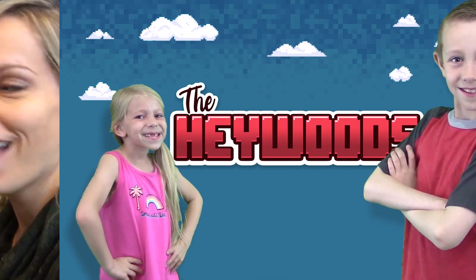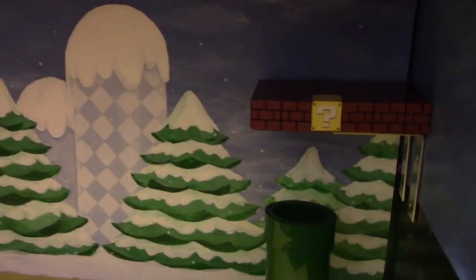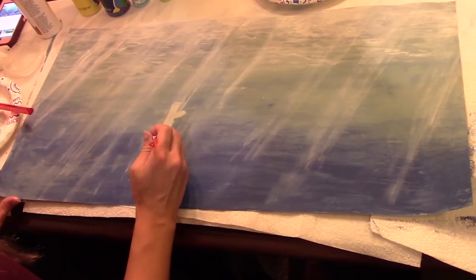Hey hey it's the Haywoods. So I was going through some old video footage that we had and I found some behind the scenes footage of the construction of the Super Mario house. I thought it'd be fun to share, in particular the background paintings. My mom painted these.